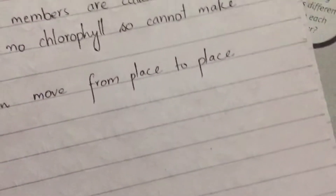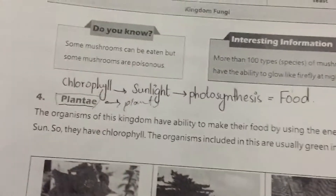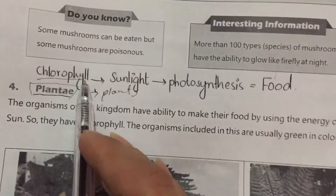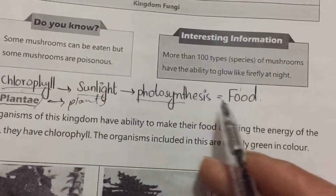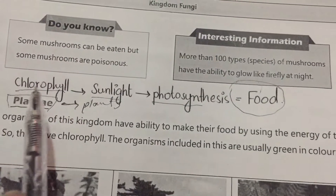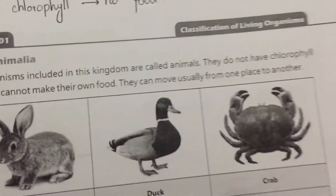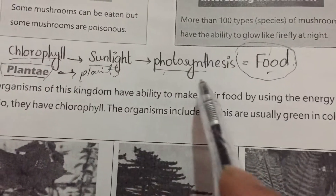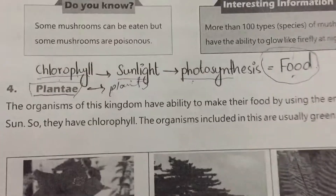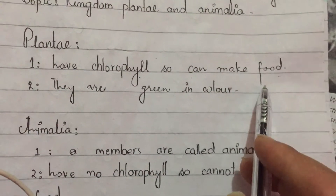Now let's see some key characteristics of Kingdom Plantae. First: which organisms have chlorophyll? Organisms which have chlorophyll can use sunlight in the process of photosynthesis and make their own food. Organisms which lack chlorophyll cannot produce food. Organisms that have chlorophyll can use sunlight for photosynthesis and make their own food.